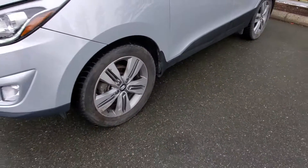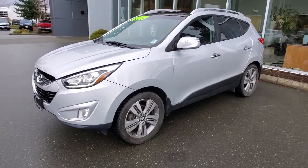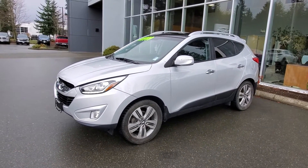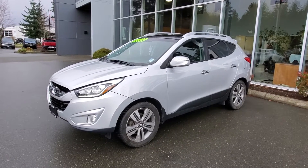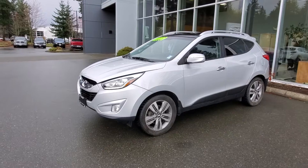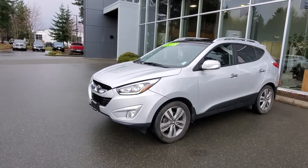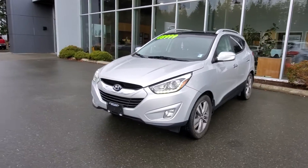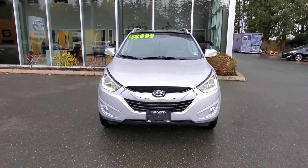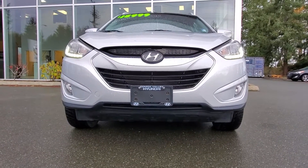Previous owner spared no expense on those tires. We've got decent brakes — 50 to 60% on all four corners. This is a local Courtney Hyundai trade-in. It had a couple of minor insurance claims, one just under three grand and one just over three grand. We have all the service records on it. Check out the front bumper and hood — awesome shape.